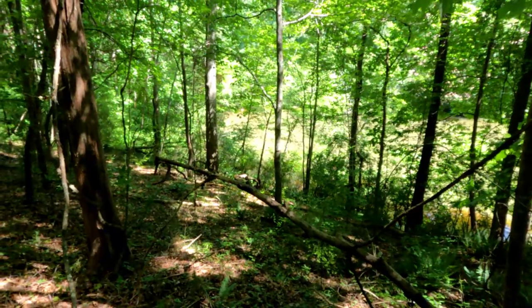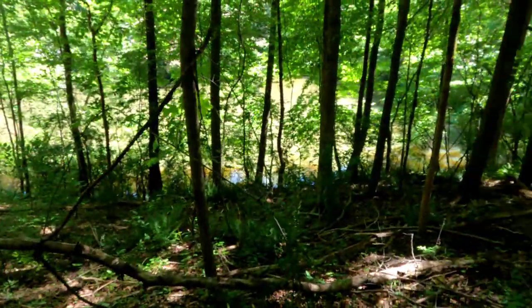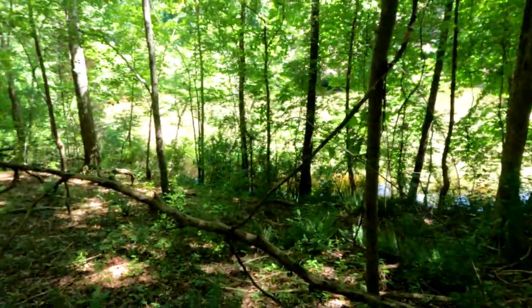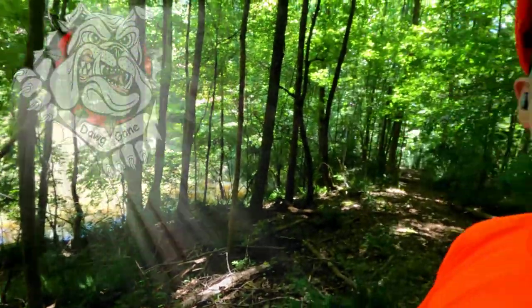What I'm going to probably start working on next is trying to find a couple of spots along the banks that I can actually clear and get in there and maybe wet a hook — see what's in there. We're going to call this video done. Until next time, go outside.